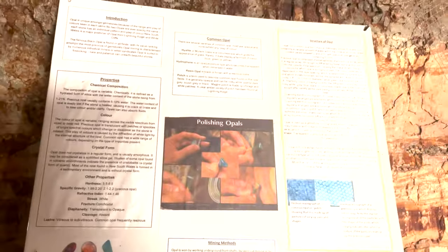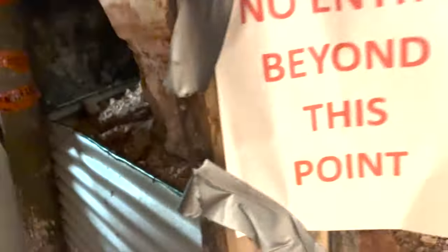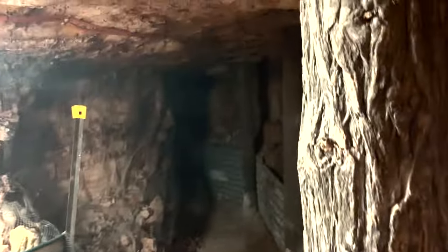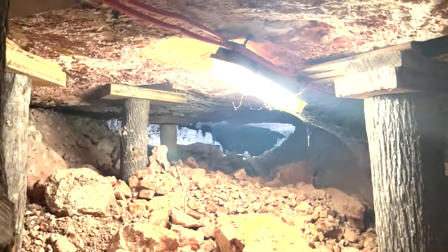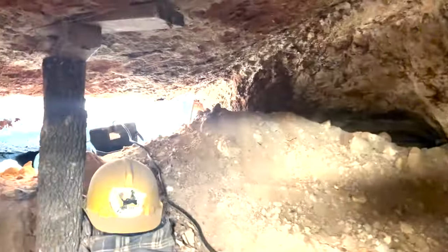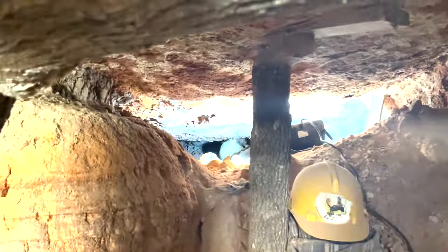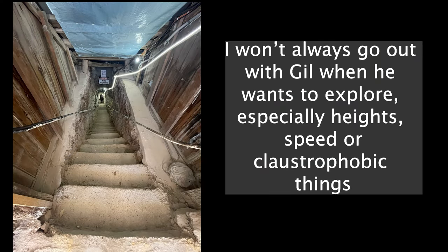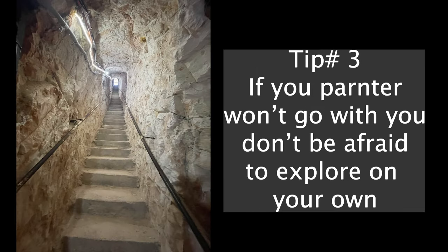For those of you who would love to see what is underground, there are a few tours giving history and carvings. There is no way that you would get me going down there, but Gil took the plunge and he came back in one piece.